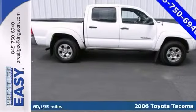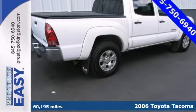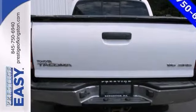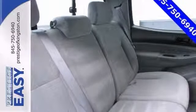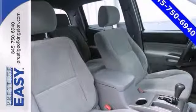You don't have to worry about depreciation on this handsome 2006 Toyota Tacoma SR5. The guy before you got it all. Experts gave it high marks for overall initial quality. The quality of this terrific Tacoma is sure to make it a favorite. It features a convenience package and a V6 engine.